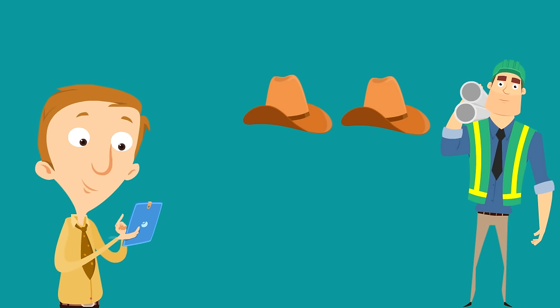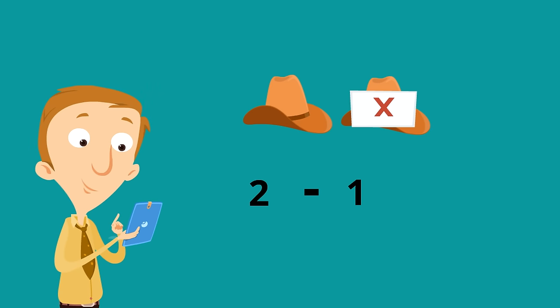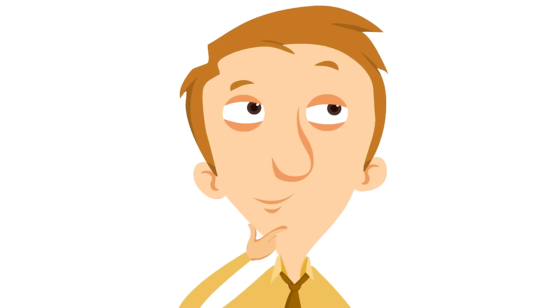I'm going to have to subtract one more time. So I have two hats minus one. Two minus one — we take that one away. How many hats are left? Two minus one equals one. There's only one hat left, which is fine — I can only wear one hat at a time. Subtraction is taking numbers away.